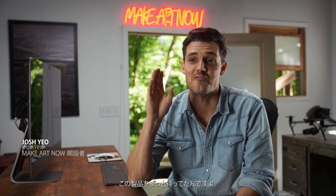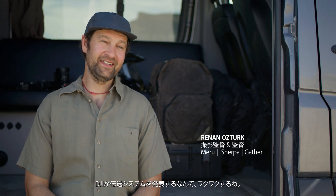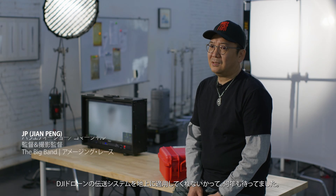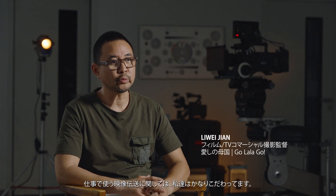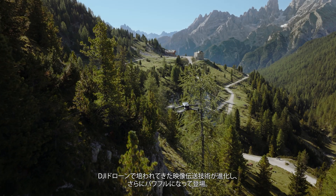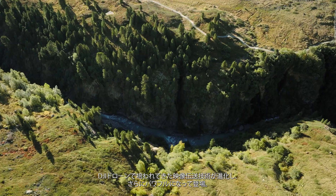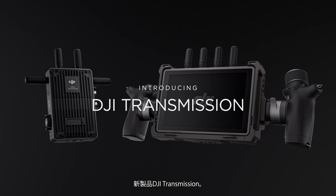Yes, it's finally here. I've been waiting a very long time for this product. I'd be so psyched if DJI released a transmission system. So this is something I'm dying to get my hands on. I'd be so excited to launch this product. The video transmission technology previously used on DJI drones has evolved into something more powerful. Introducing DJI Transmission.